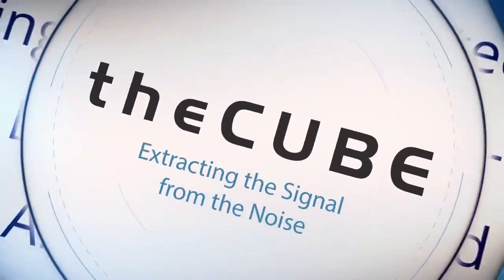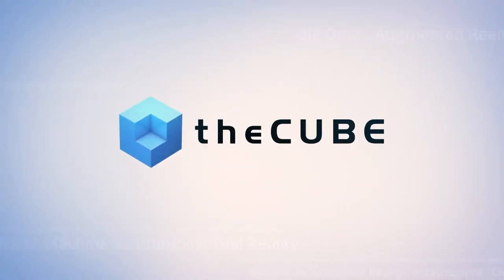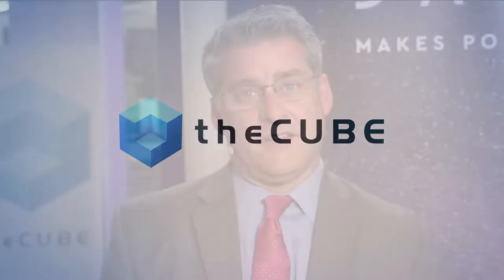From the Computer History Museum in the heart of Silicon Valley, it's theCUBE, covering Food IT, fork to farm. Brought to you by Western Digital. Welcome back everybody. Jeff Frick here with theCUBE. We're at the Computer History Museum in Mountain View, California at the Food IT Show.